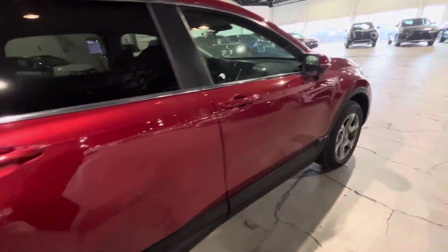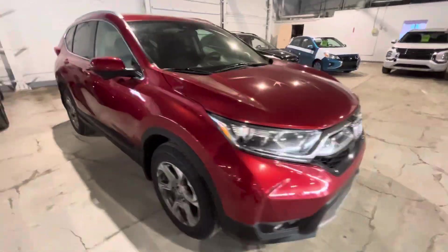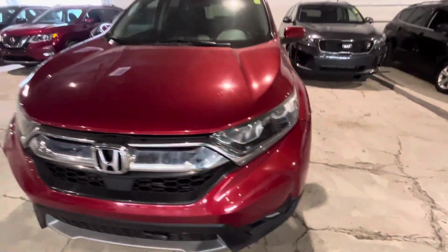This Honda is in great shape with low mileage. If you have any questions, feel free to reach out through phone, text, or email. Once again, this is Jay with Northside Mitsubishi — thanks for watching.